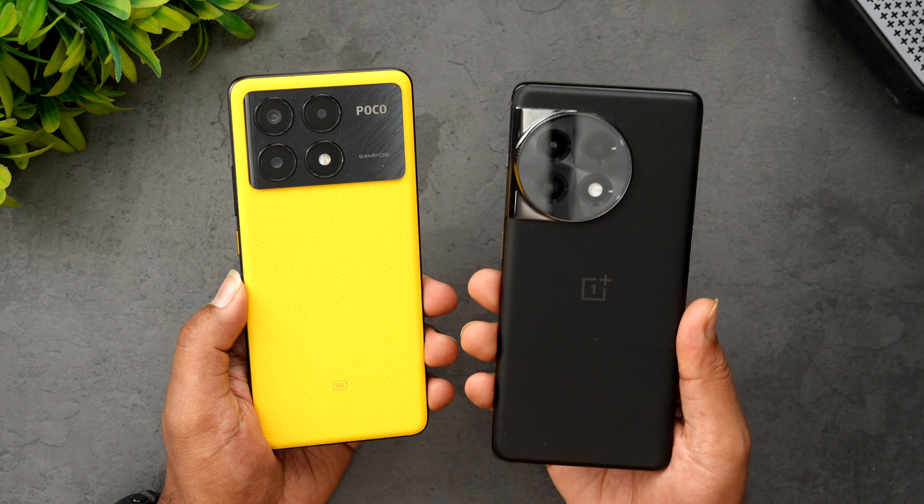Both devices have good RAM and storage. The Poco X6 Pro features UFS 4.0 storage and LPDDR5X RAM, while the OnePlus 11R has LPDDR5 RAM and UFS 3.1 storage — a major difference in read/write speed. Both are running Android 14; the Poco runs HyperOS and the OnePlus runs OxygenOS 14.